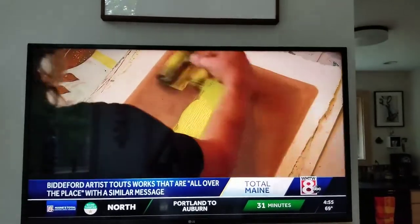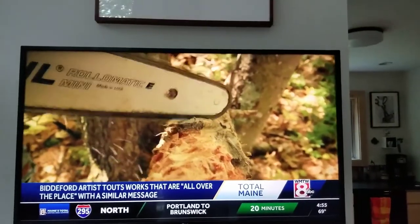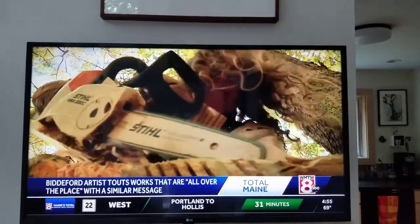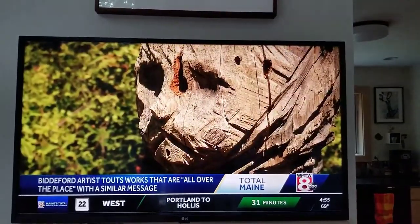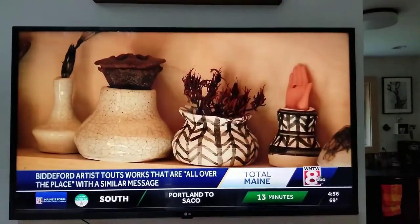I usually say, well, I'm all over the place. And it's actually true. Safe to say, Laura Dunn's artwork spans a wide spectrum. Part of the reason is that I just adore playing and I adore experimenting.